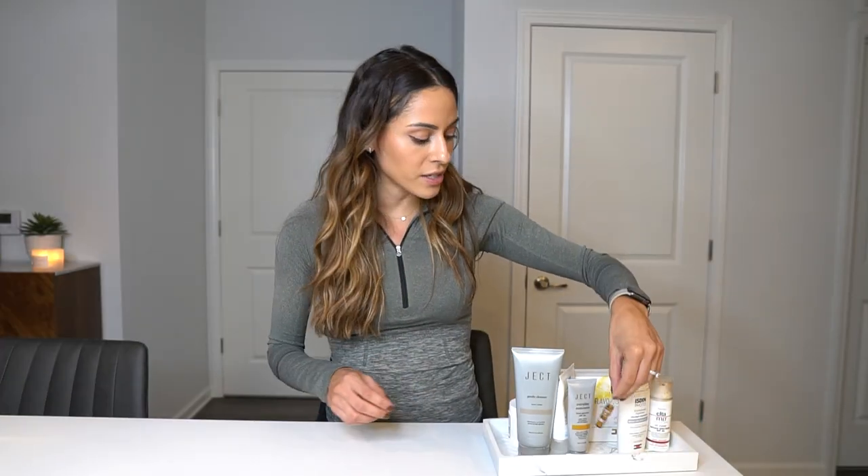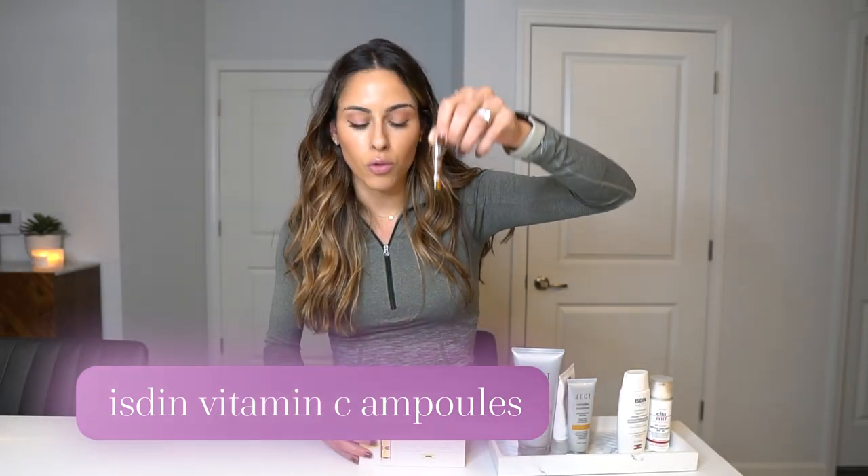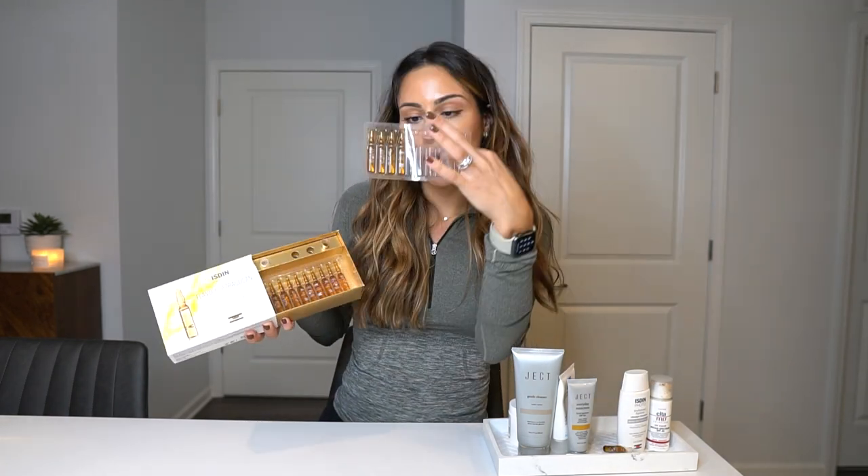Next is the Isdin Vitamin C ampoules. The package looks like this, and these are the ampoules found inside — they're all individually packed, which I really love. As you may know, vitamin C becomes oxidized when exposed to oxygen and turns brown or orange. The way to know if your vitamin C is still active: it should be a clear yellow color. If it's brown or orange, it's no longer active — so why would you put an inactive vitamin C on your skin?